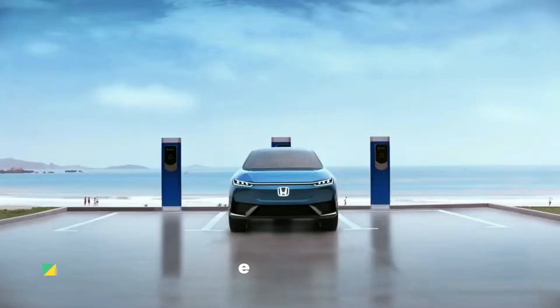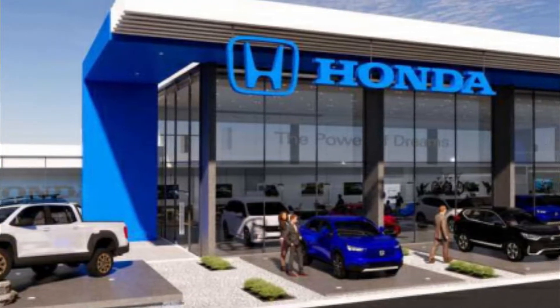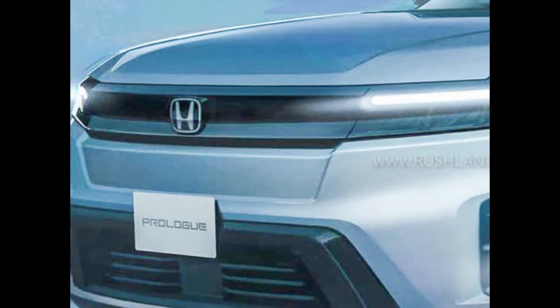Welcome to Automotive of the World YouTube channel. Judging by a sketch released today, Honda has finally released a teaser image of the upcoming Prologue electric SUV.